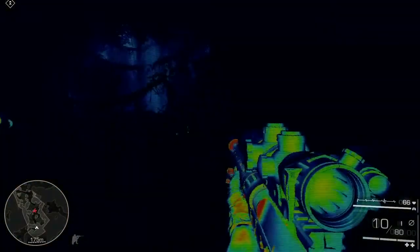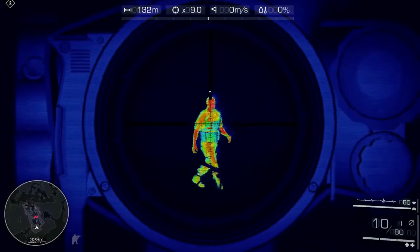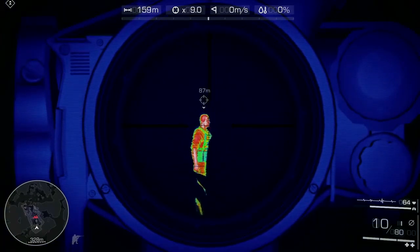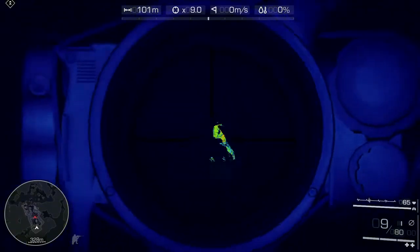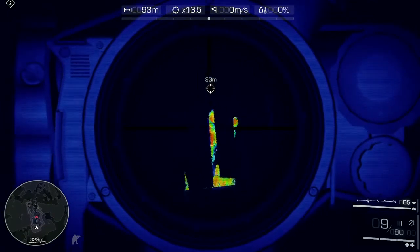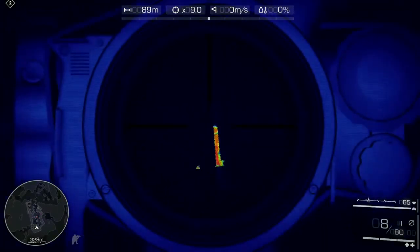Thermal vision will let you see through solid objects and track enemy movement. Useful, especially when your sniper rifle's round velocity of 900 meters per second guarantees penetration of weaker materials. Contrary to night vision, thermal is usable in good lighting conditions to fish out obscure targets.